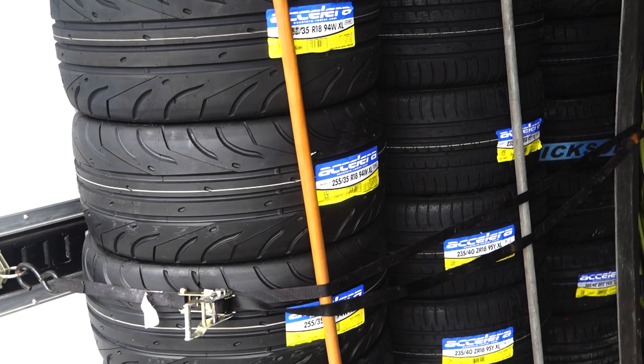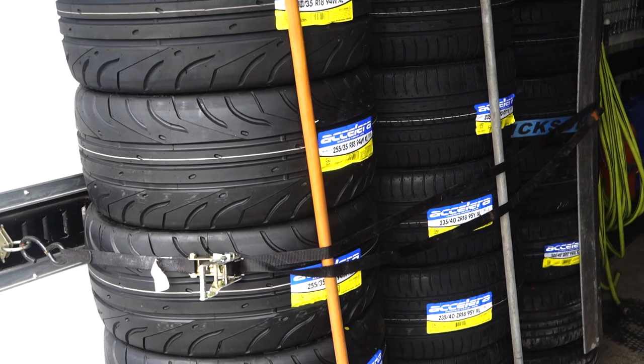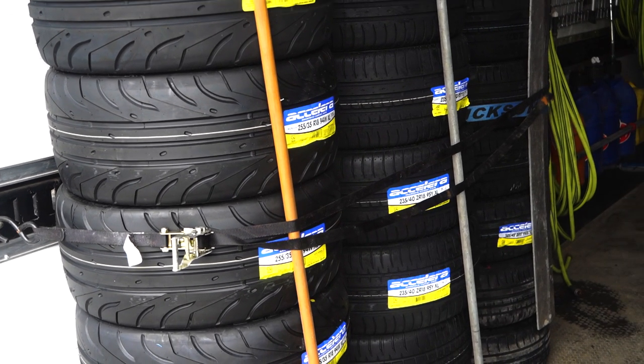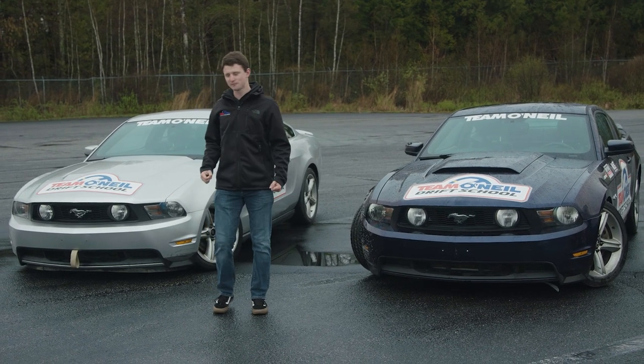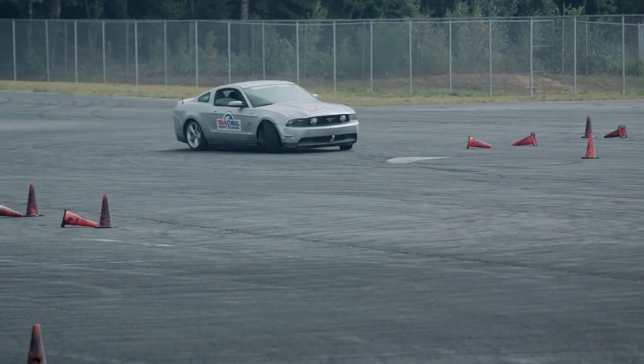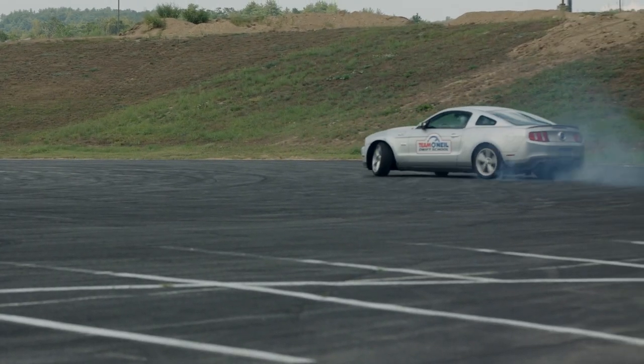We also do Accelera tires from Tire Streets — these are a really good tire made specifically for drifting, and they work really well for our purposes. It's nice to bring a little bit of a muscle car flair to the fleet. As you can see, we have a lot of variety.